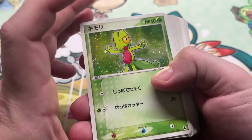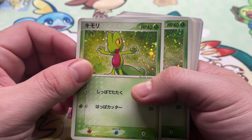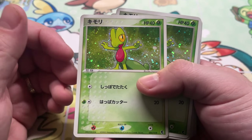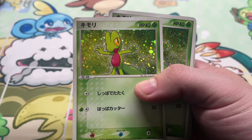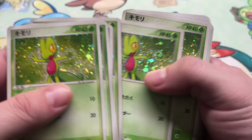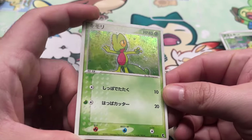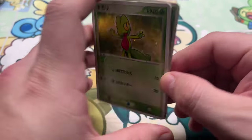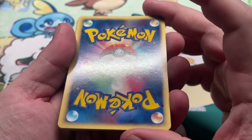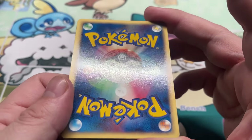We got Treecko from the Constructed Deck — like the Mudkip from earlier, they did three decks: Torchic, Mudkip, and Treecko. Eight copies of Treecko. These are really good-looking cards — they did a really good job with the holo. A little bump at the bottom here, but overall a pretty clean card there. We got Chinchou Fan Club, three copies.